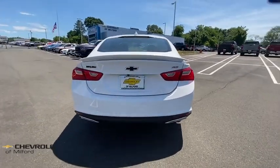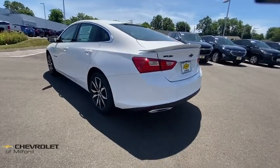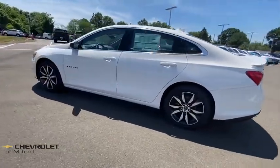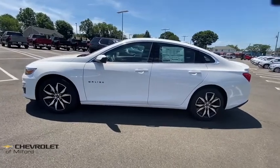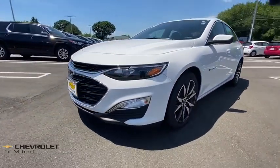Traction control, remote engine start, dual airbags, alloy wheels, power steering, four-wheel disc brakes, center armrest, compass, trip computer, security system, rear window defroster, electronic stability control.